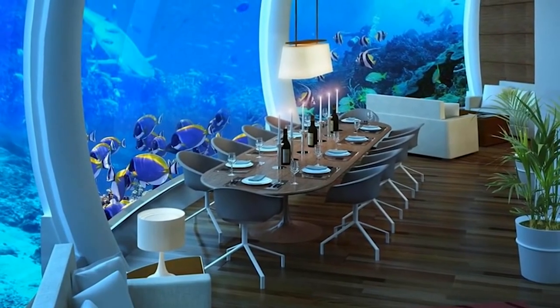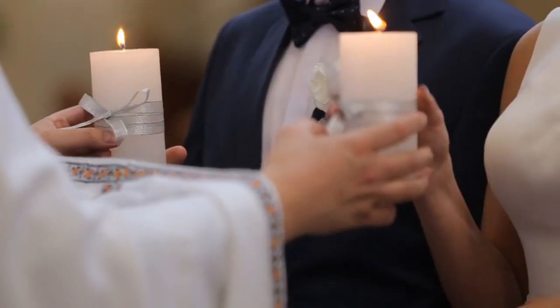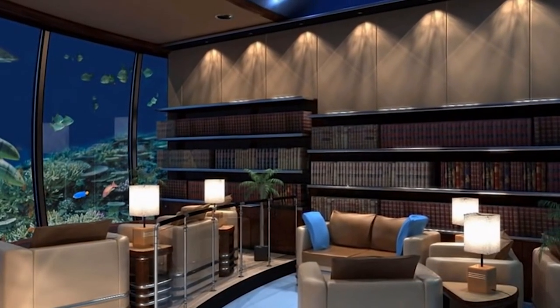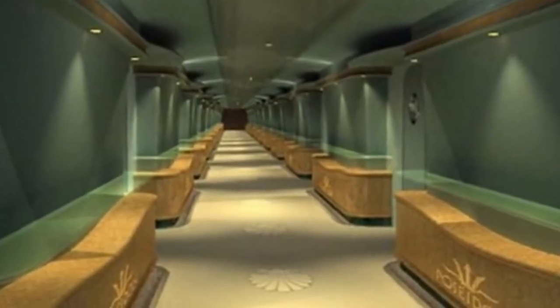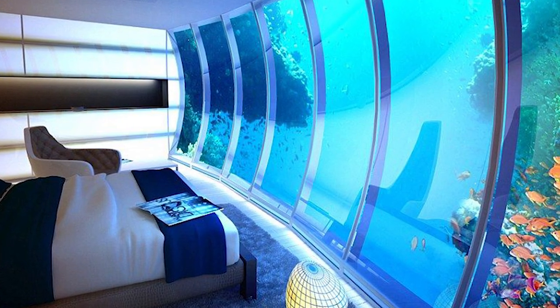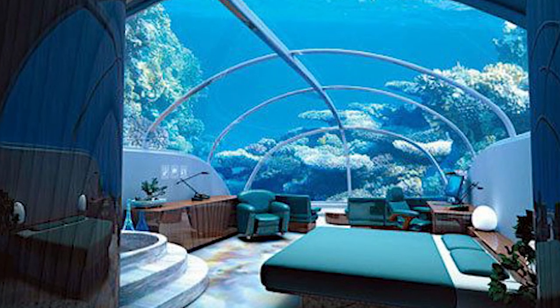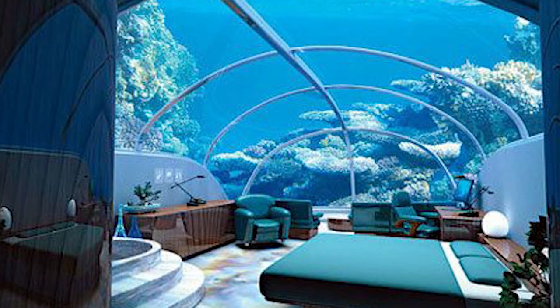With 25 plexiglass suites, a spa, a restaurant, a bar, a gym, a dive shop, and even a conference room and wedding chapel, Poseidon Underseas Resort is recognized as the world's first seafloor resort. Guests can access the hotel either by diving or by an elevator on the pier. Each plexiglass room can be detached from the main resort for safety and maintenance. Inside, long hallways lead to the guest rooms. Enormous windows allow guests to peer into the marine life.